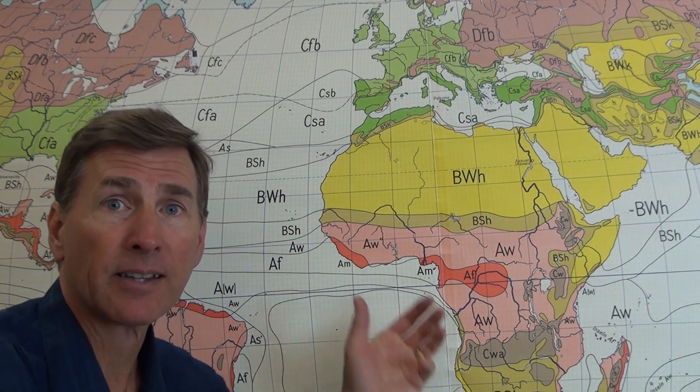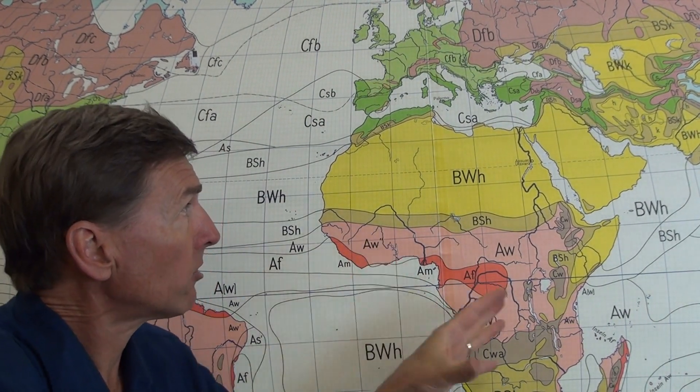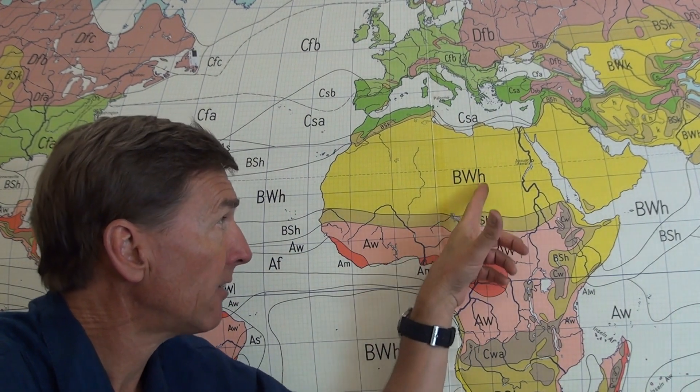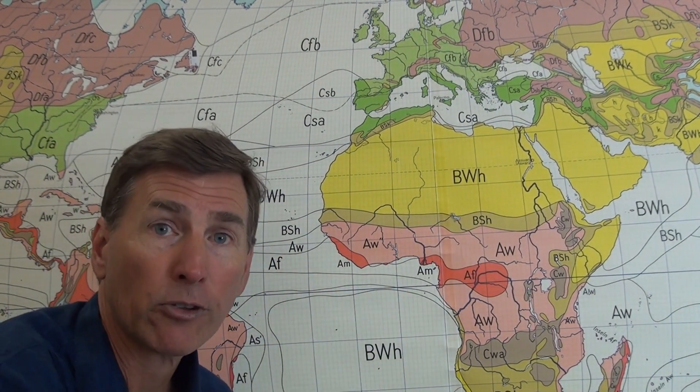Looking at Africa with its nice profile up into Europe: the second letter W represents the dry deserts. It could have an H for hot, like the Saharan Desert, or a lowercase k for cold — like the Mojave Desert. In the Sonoran Desert they're typically hot, with colder desert on the fringes. The BS classification on the fringes represents the steppes, where you start to see sagebrush and trees like the junipers we saw in Sedona. In general, these are very dry regions.